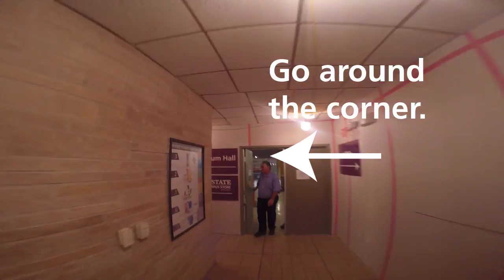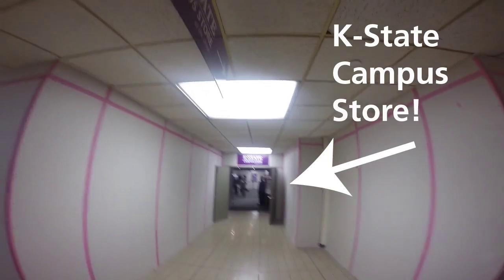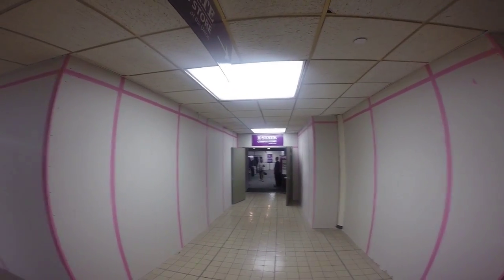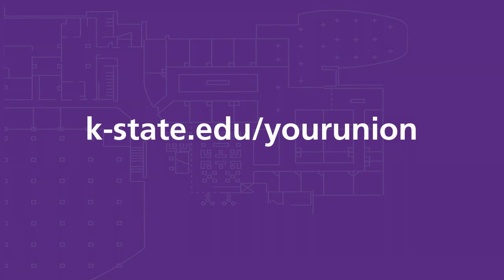The K-State Campus Store and Forum Hall are around the corner. The K-State Campus Store is down the hallway to your right. Walk past the K-State Campus Store and Forum Hall will be to your left. We hope you've enjoyed your time at the K-State Student Union. Visit the Your Union website for more information.